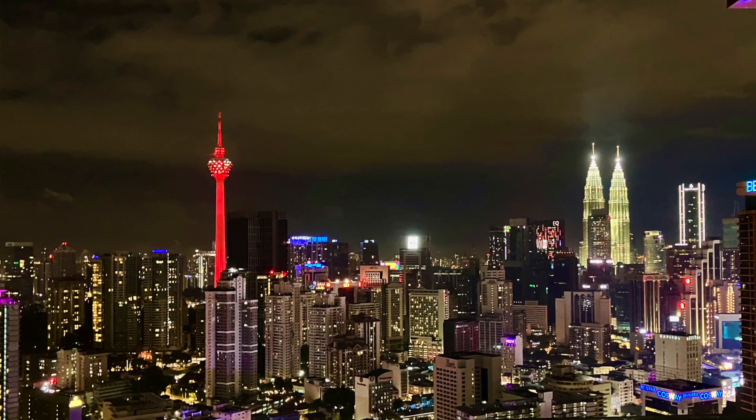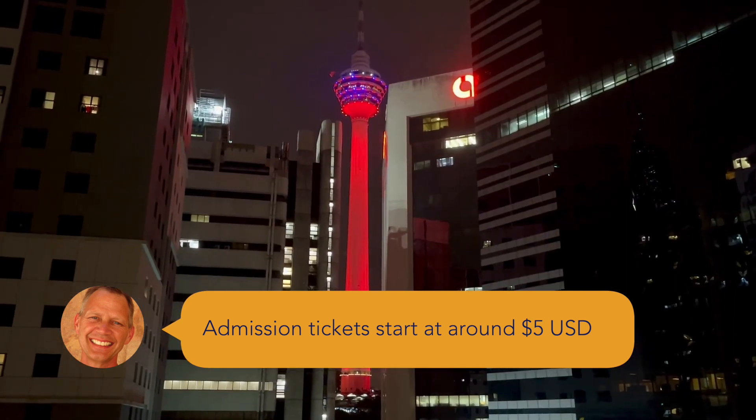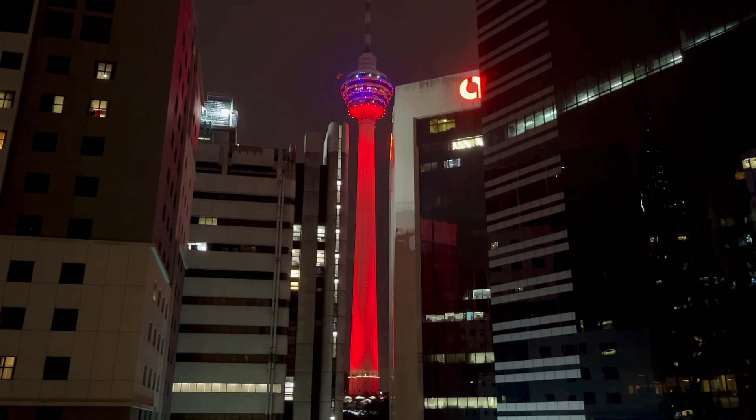Just down the road from the Petronas Towers is the KL Tower — another huge landmark you can't miss from anywhere in the city. It's the seventh tallest communications tower in the world. The building at the very top is about six stories high with restaurants and observation decks. We didn't go up this time but have gone in the past and really enjoyed the views. They light the tower up at night with moving lights going up and down the sides and the top changing to crazy colors.